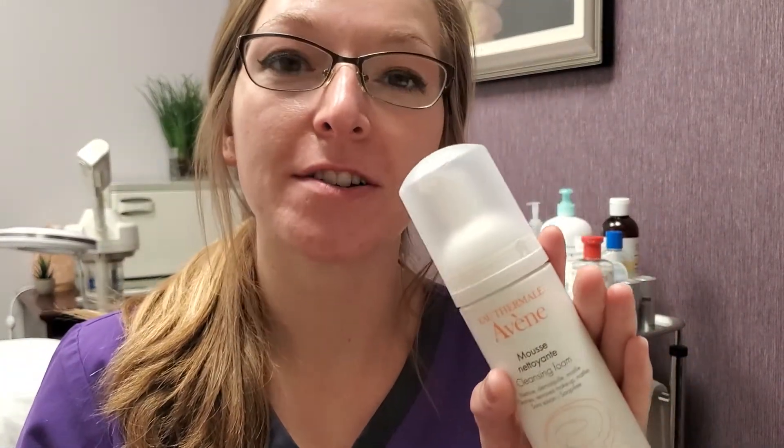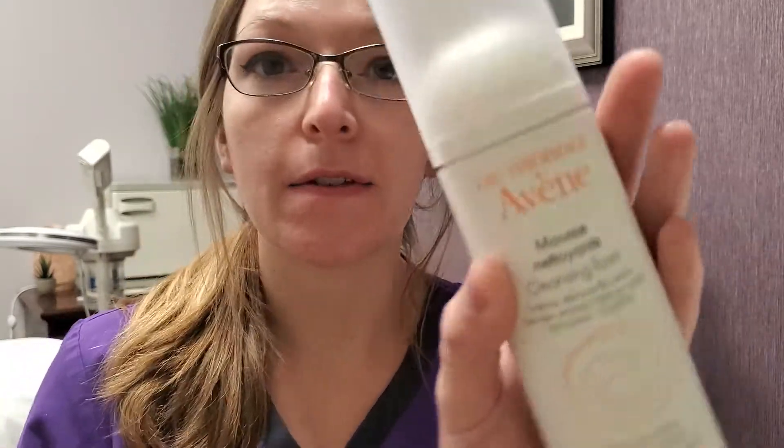Hey guys, I'm esthetician Trish McCarty and today I wanted to talk about a Venn Cleansing Foam.